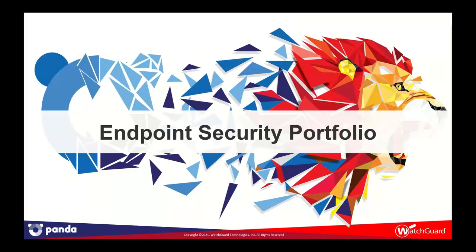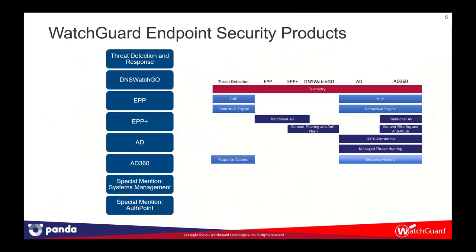Let's talk about endpoint security and the portfolio. We now have many products in our toolbox. For the last five years, we've had Threat Detection and Response, which was historically WatchGuard's only endpoint product. We then enhanced that with DNS WatchGo. Now with Panda Security, we've onboarded Endpoint Protection, Endpoint Protection Plus, Adaptive Defense, and AD360, with a couple of special mentions. There is a slight overlap between the products, but they really build up into a complete, feature-rich, defense-in-depth solution with multiple layers of detection and prevention.